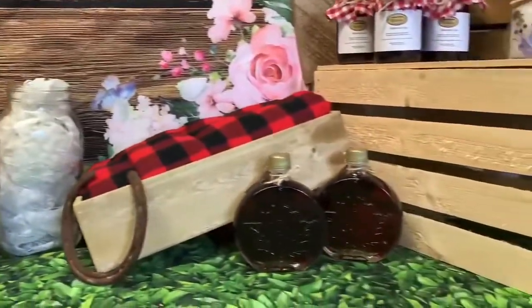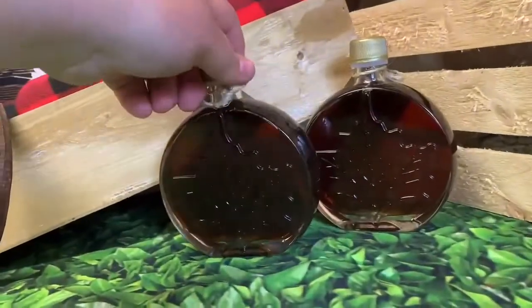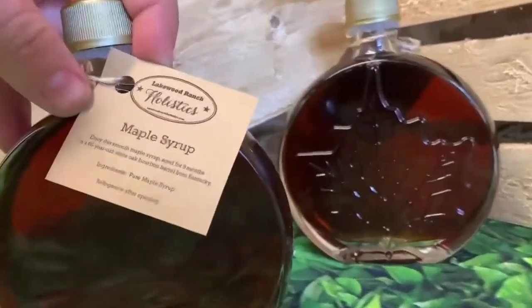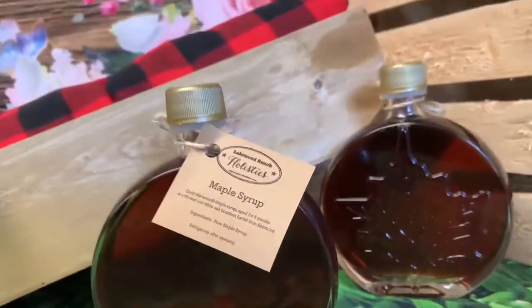This aged maple syrup is to die for. Aged in an oak Kentucky whiskey barrel for nine months, it has a smooth yet smoky flavor that is great on pancakes or straight up in a shot glass.